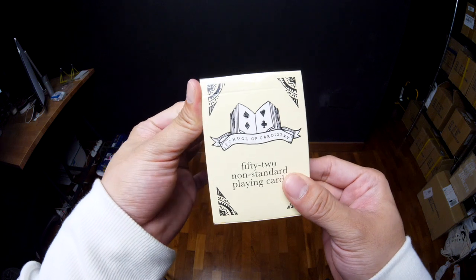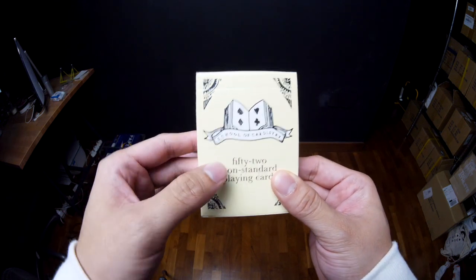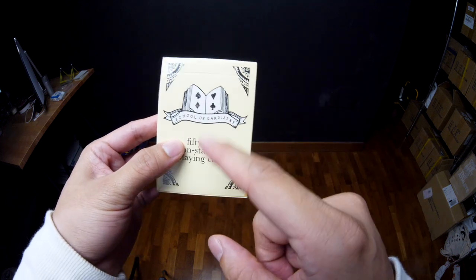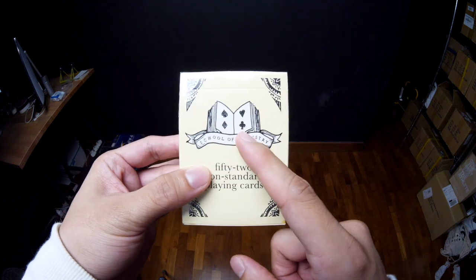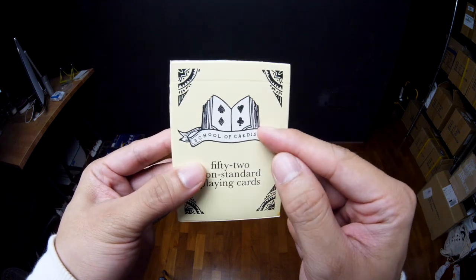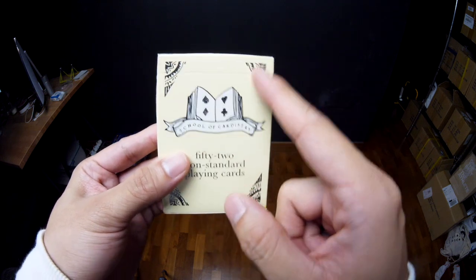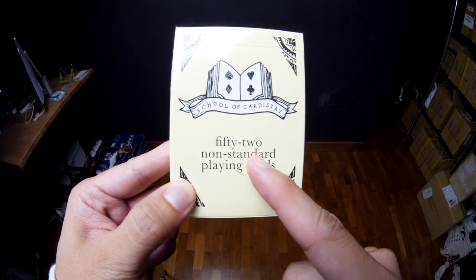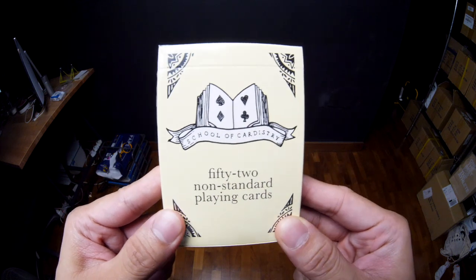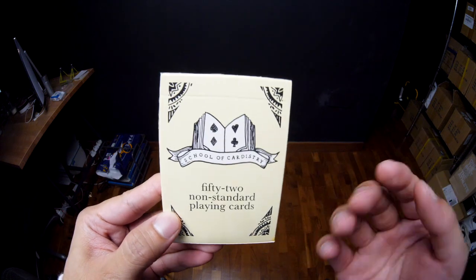Here we can see the School of Card History V1 playing cards. The box is cream colored and instead of having a cream colored logo, we use a white logo. This design choice repeats itself in the Broken Borders 2019 edition. The box reads '52 non-standard playing cards,' which refers to the fact that the cards do not have pips and do not have values.